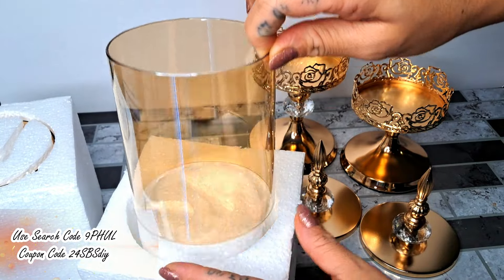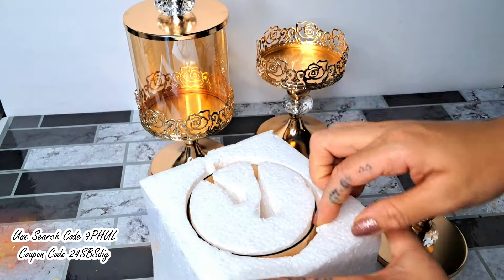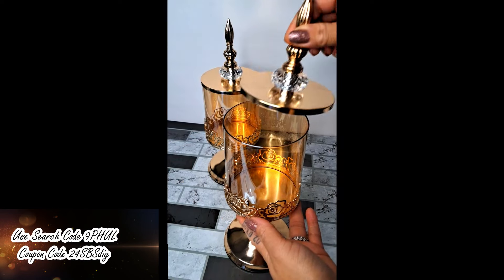I will have the direct link for all the items in this video in the description box below, as well as the coupon code and the search code for your extra savings.